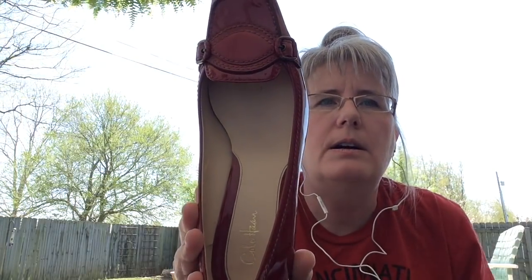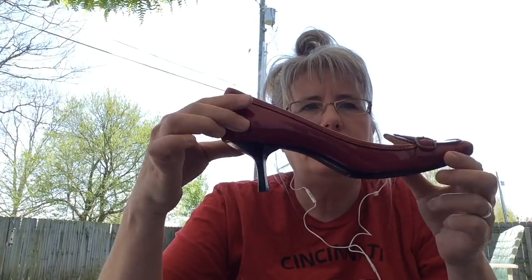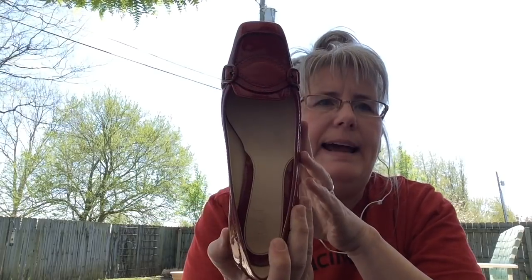These are absolutely beautiful — I have sold another pair of Kohan shoes before. These are red patent leather and then regular leather, just a little pump like that. They are a size seven and a half. I might try those on Poshmark, and if they don't sell I'll take them to my booth.